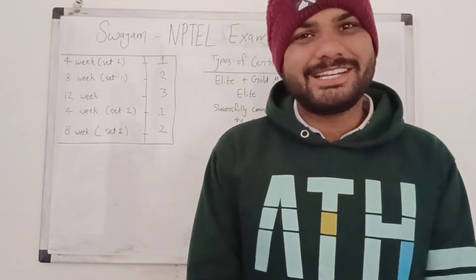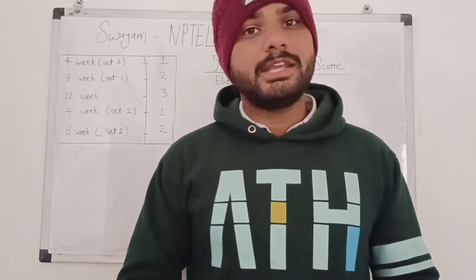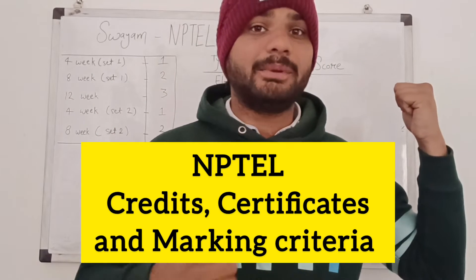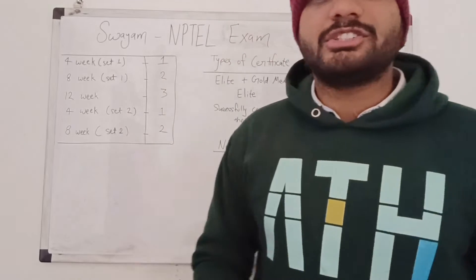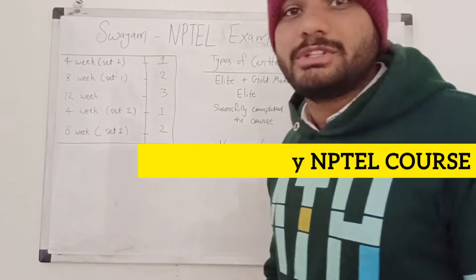Hello students, welcome to Engineer Salga Gyan. This video is very important to understand the criteria of credit scores, the types of certificates in NPTEL, and the weightage of assignments in NPTEL certifications. Let's start with the credits first, and then we'll cover the certificates.